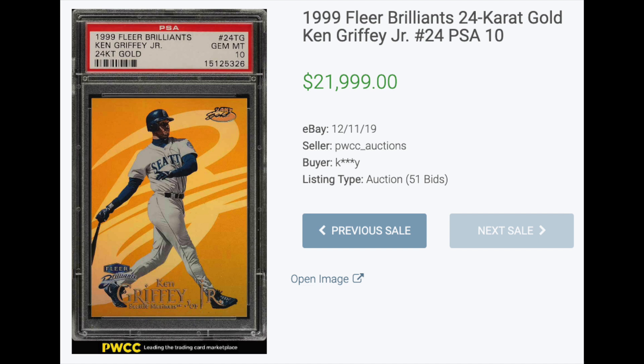Another quick asterisk — one set that belonged on here but didn't make the cut because of the rules is 1999 Fleer Brilliance 24 Karat Gold. These were numbered out of just 24, and in 2019 a Griffey PSA 10 sold for $22,000. So certainly had there been a PSA 9 sale, it would have made the top five.